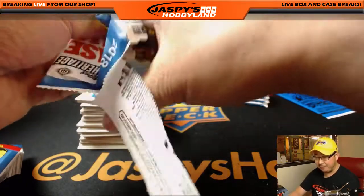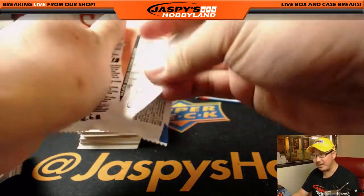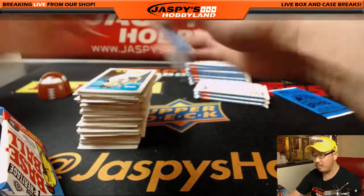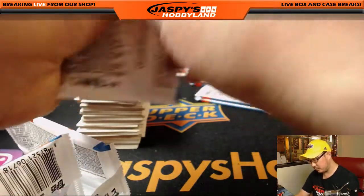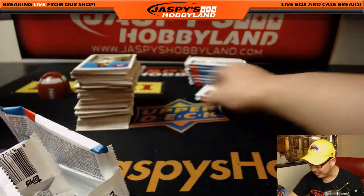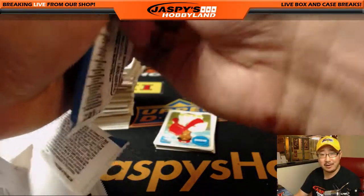Since there's only a few autographs per case, that drives up the price of the autographs — even for players you might not expect. I think someone got a Raphael Devers autograph or something random like that, and it sold for a solid price on eBay.